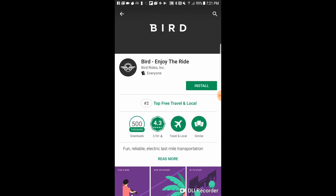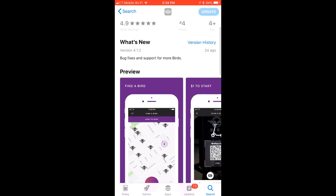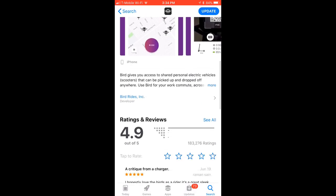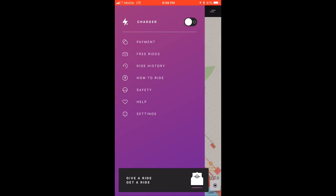If you don't already have the Bird app, you can download it from the Google Play Store or the iOS App Store — make sure you use our link since you'll get a free ride as a customer. Chargers use the same app as riders, and once you're approved as a charger, a new toggle will be available. Tap the menu button and then toggle into charger mode.